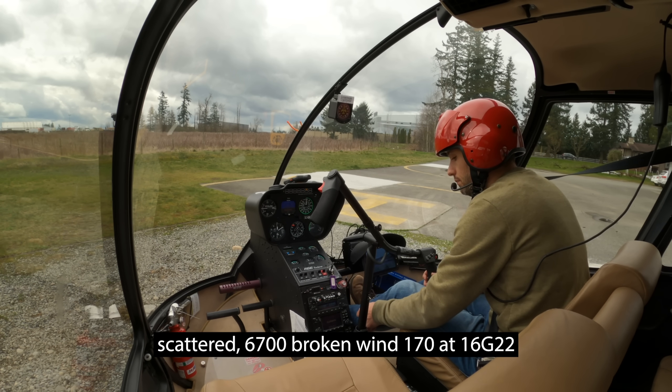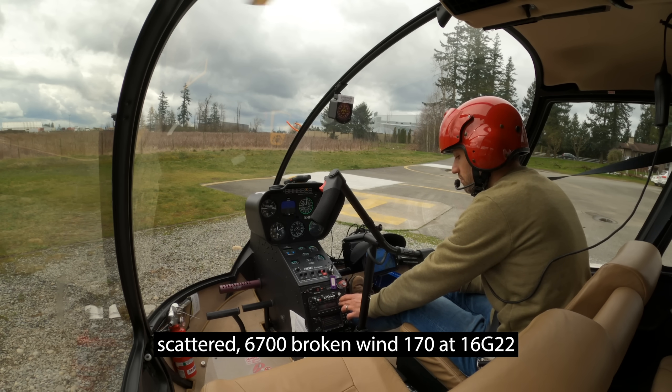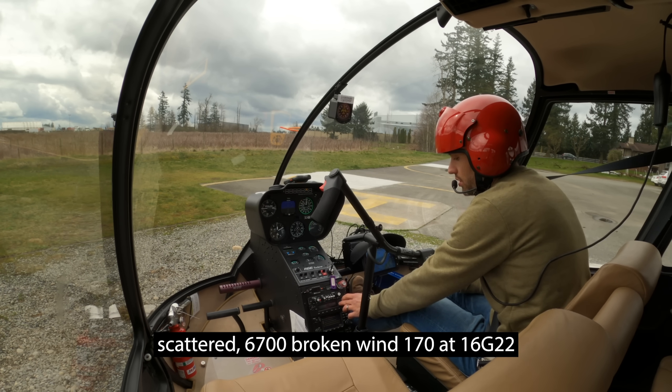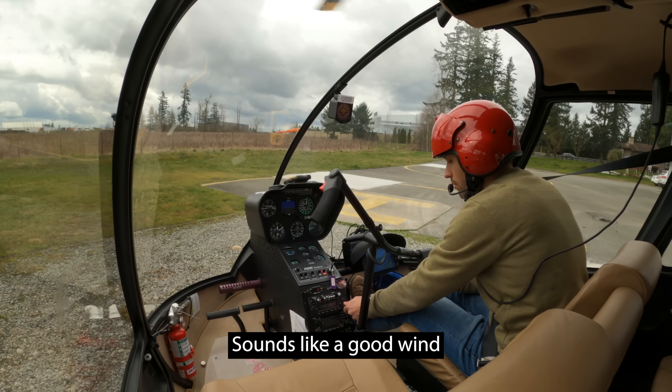Scattered 6700 broken, wind 170 at 16, gusting 22. Sounds like a good wind.